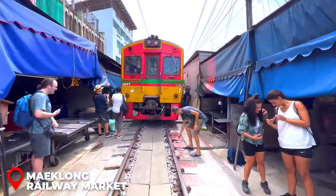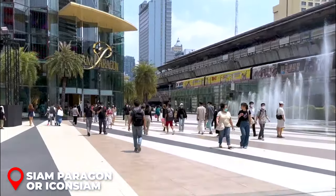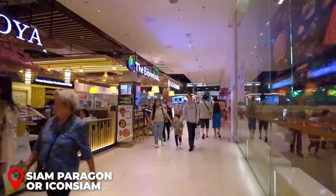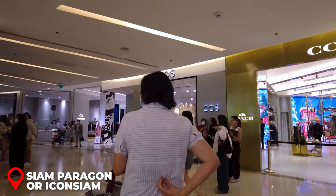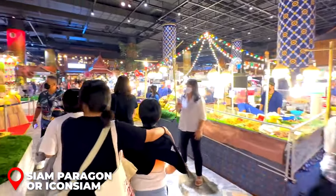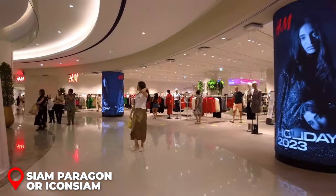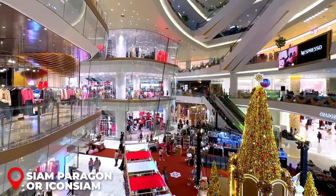The tour offers a flexible return, with the option to alight at either Icon Siam or Siam Paragon — both vast malls brimming with intriguing shops. Market tours typically wrap up by early afternoon, allowing ample time for leisurely exploration. Bangkok's premier shopping malls are not just shopping centers — they're bustling social hubs frequented by locals and tourists alike. Even if shopping isn't your main interest, the extensive range of stores and food courts offering Thailand's finest dishes make them worth a visit.